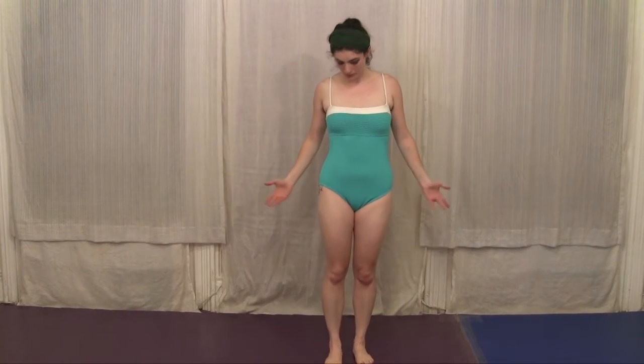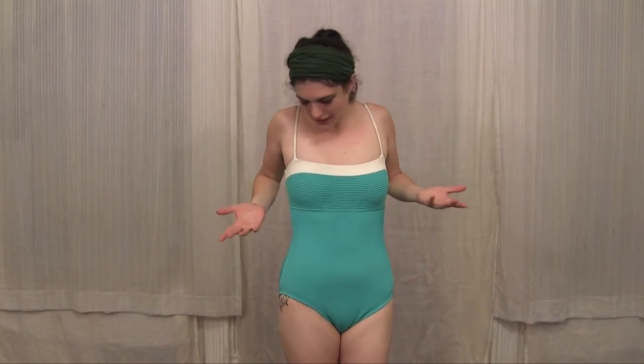So here's outfit number three, which is again a classic one-piece. It's a very bright teal color that I've been told works well with my skin tone — you can tell me if you agree or not. It's a bit of a Coney Island beat-down-on-the-beach theme, perhaps.